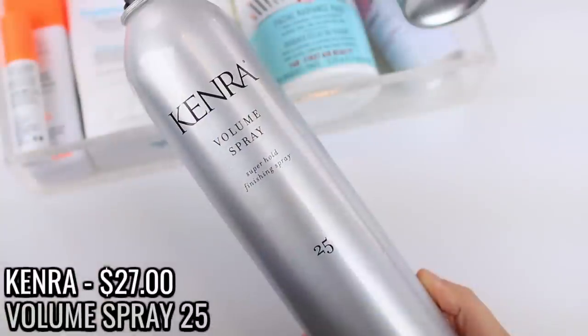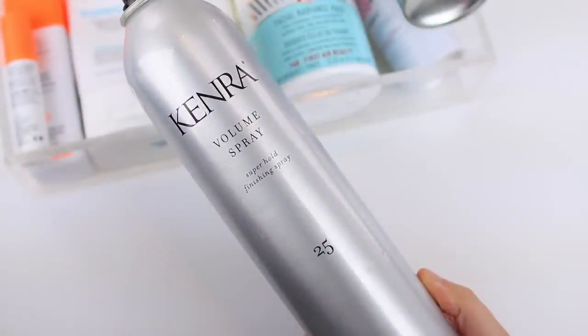I also used up the Kenra Volume Spray number 25. I usually feature this in one or two empties videos every year. I purchased it a long time ago when Kelly Gooch recommended it and haven't gone back to any other hairspray since — before this I was using Big Sexy Hair, which isn't cruelty-free. This works so well: it holds my curls into place but lets them fall into more of a loose wave rather than a tight curl. It also adds volume — I'll flip my hair upside down and spray it for a thick, voluminous look that lasts all day.